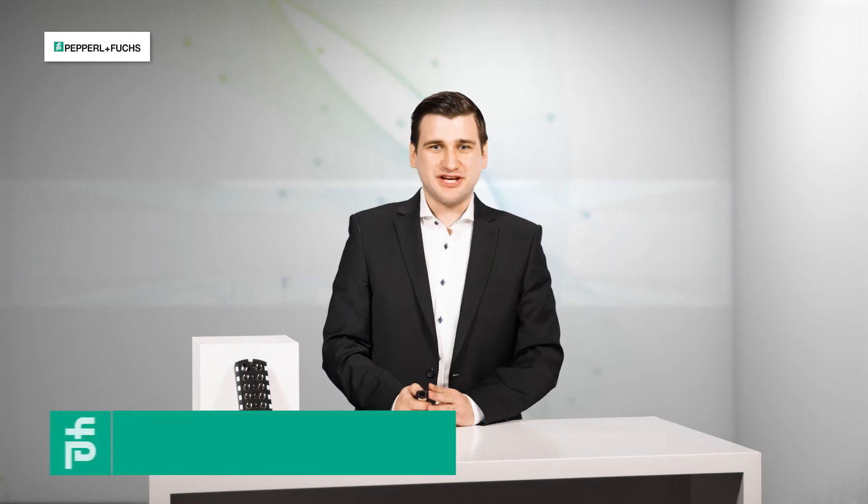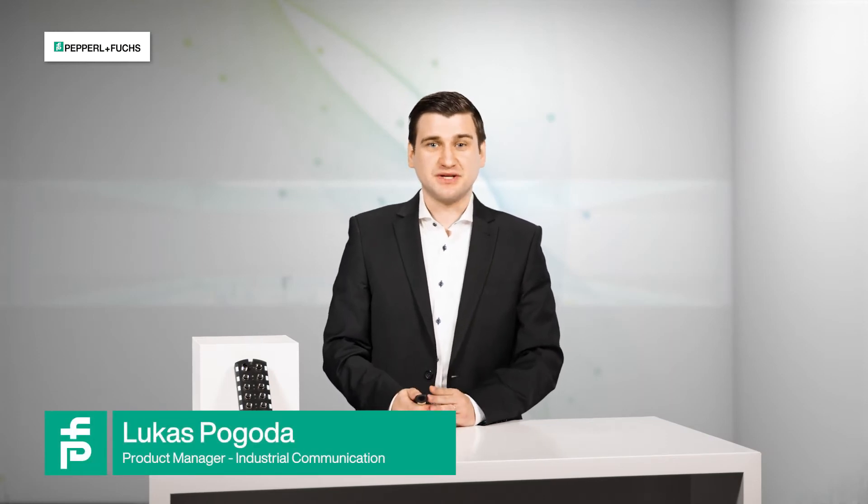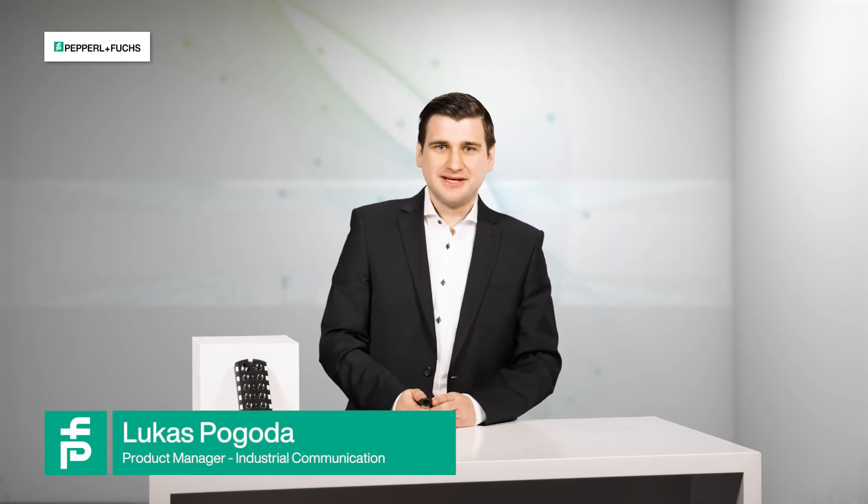A warm welcome to our presentation of the so-called Vitris machine, our IIoT demonstrator. My name is Lukas Pogoda and I'm a product manager for industrial communication at Pepperl & Fuchs. I will take over the hardware part of the presentation, which will then continue together with Jörg Nagel, managing director of Neoception, who will take over the software part.